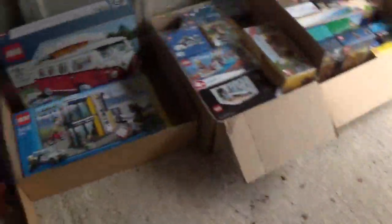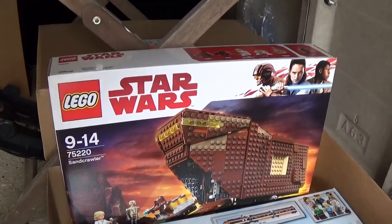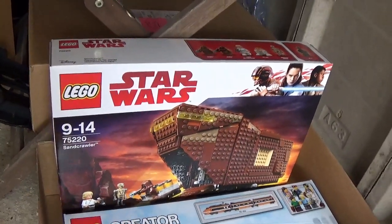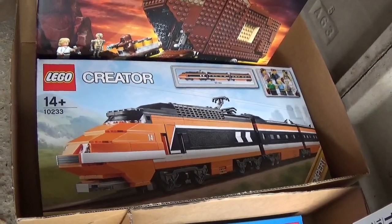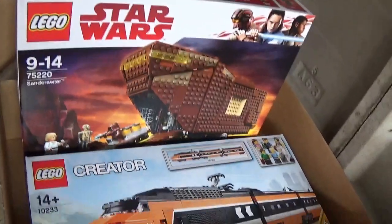And if I show you what's on this side - a couple of decent things here. We have the 75220, the Star Wars Sandcrawler. That's the only one of those that I own. I've also got this here - the Horizon Express train, 10233. Again, that's the only one of those.